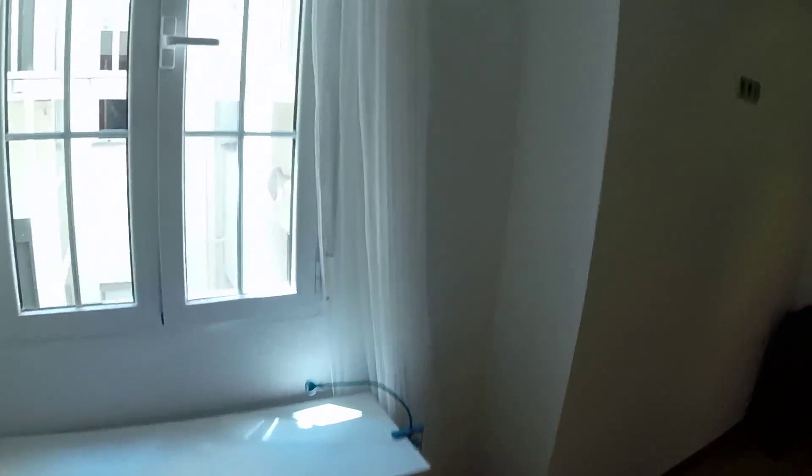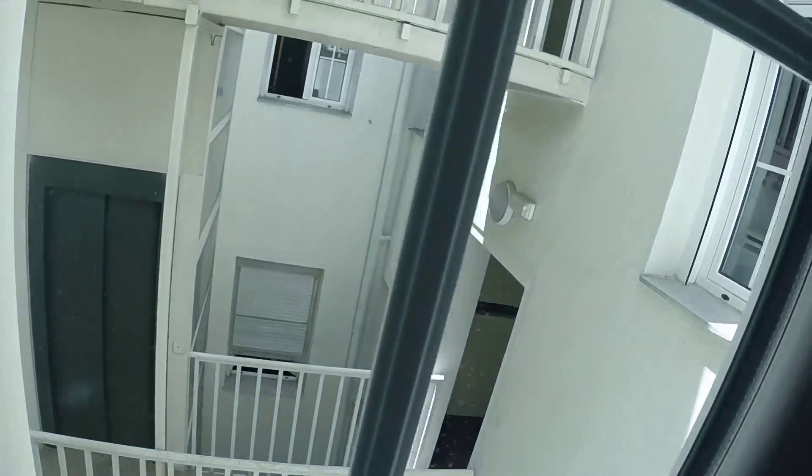And this is the last of the bedrooms. Maybe this is the biggest one. We have a desk here, a window that has the same view to the internal community area. We have a double bed, a built-in wardrobe, and a blue bedside table.